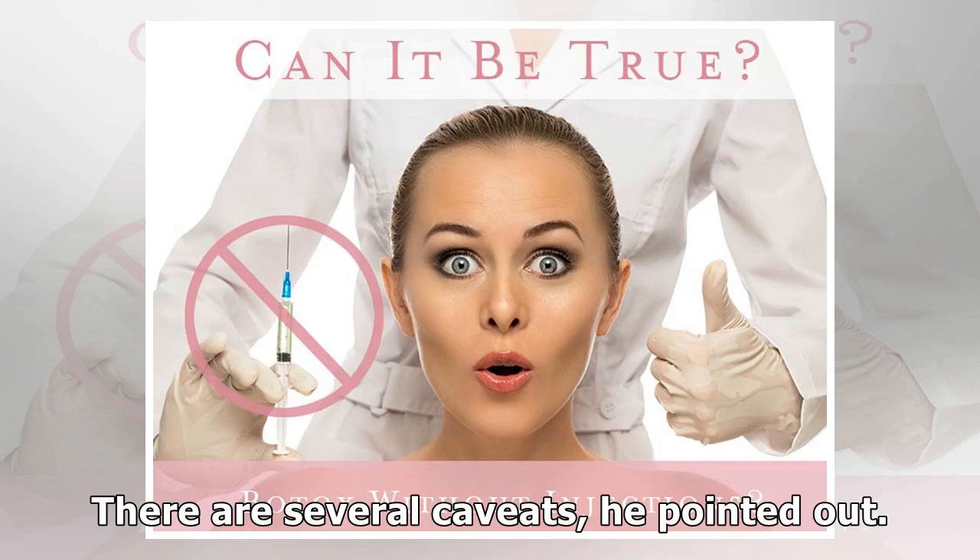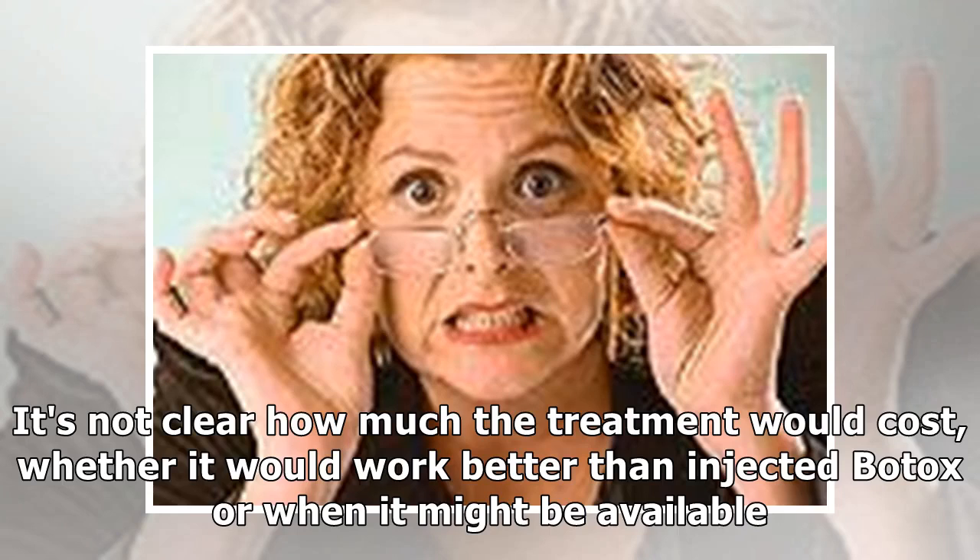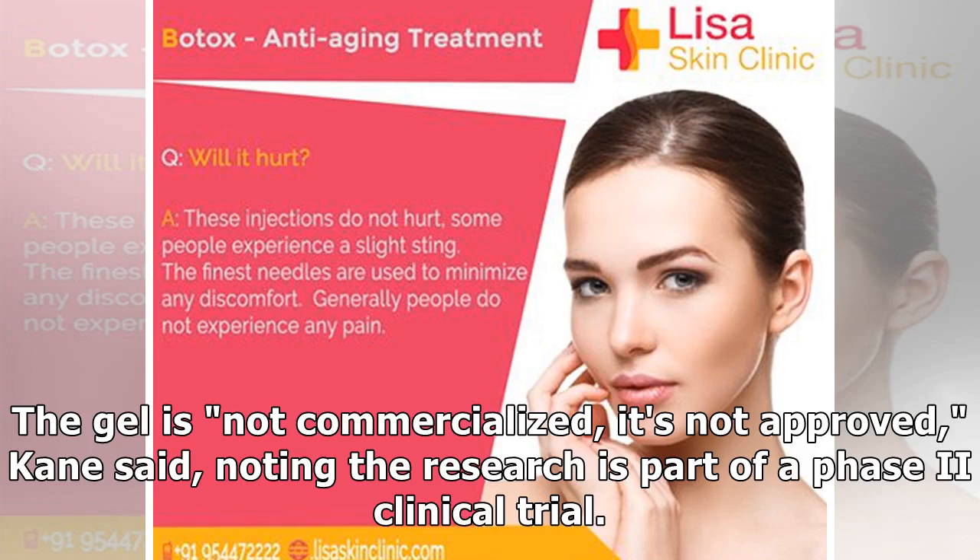There are several caveats, he pointed out. It's not clear how much the treatment would cost, whether it would work better than injected Botox, or when it might be available. The gel is not commercialized, it's not approved, Cain said, noting the research is part of a Phase 2 clinical trial.